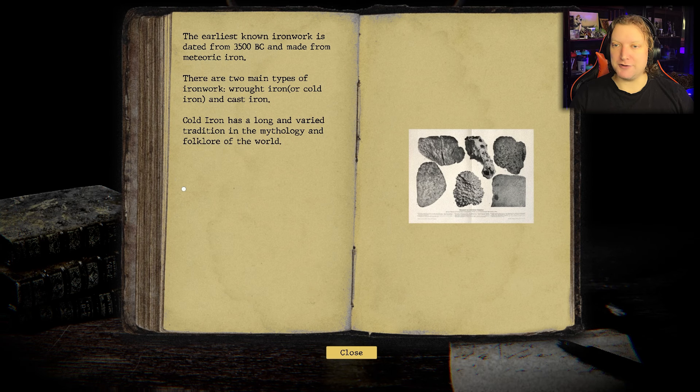Search for iron. Earliest known ironwork is — oh, this is gonna be a neat game — dated from 3500 BC and made from meteoric iron. There are two main types of ironwork: wrought iron or cold iron... cast iron. And cold iron has a long and varied tradition in the mythology and folklore of the world.